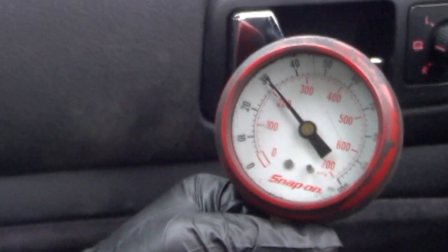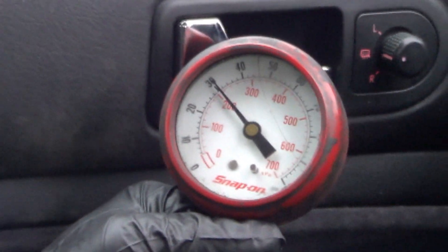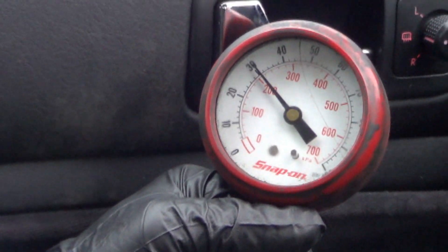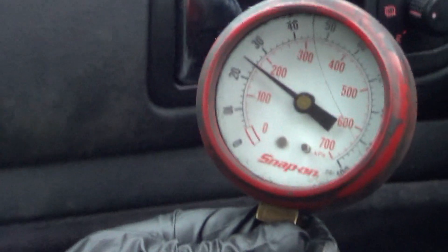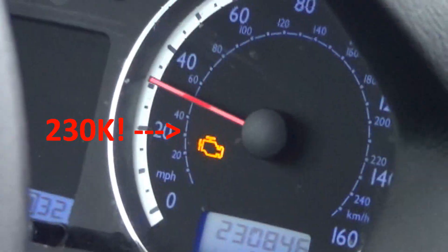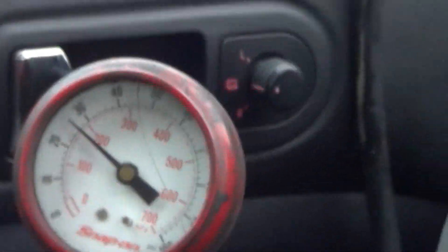While driving, we have the same 30 PSI that we had in the bay. We're trying to demonstrate that as we accelerate the pressure drops. Courtland's flooring it and the car just falls on its face — there's no power whatsoever. Some power just returned, but it's clearly dropping below 30 PSI. We are seeing the check engine light flashing. Definitely a fuel delivery problem.